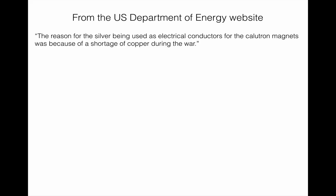This is from the U.S. Department of Energy's own website — quotes I took directly off their site, so it's not like I'm lying; they might be lying. The official reason for using silver as electrical conductors for the calutron magnets was a shortage of copper during the war. But silver is the best conductor of electricity — it always has been. It would have been the best form of conductor to use. I think they knew they had to use silver and were just lying about the copper.